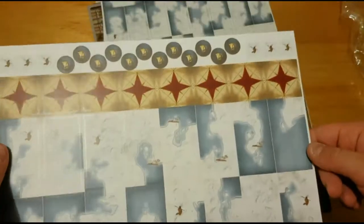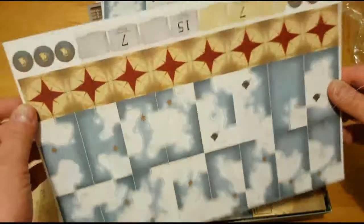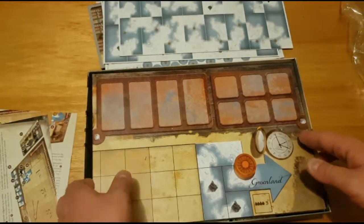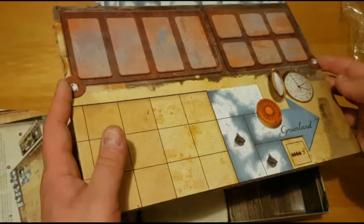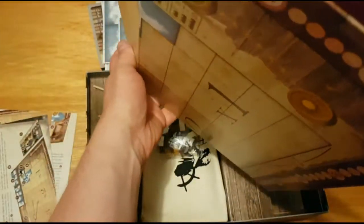You've got the board — there's a nice picture on the back that you will probably never see.